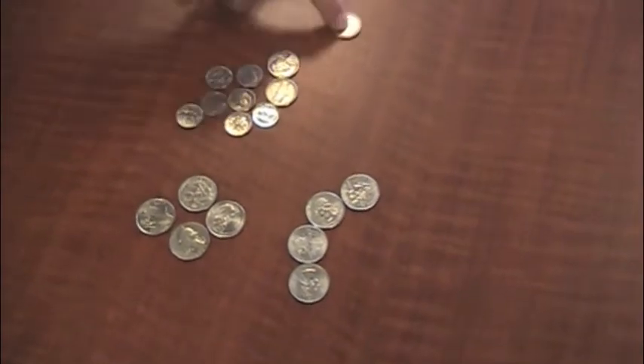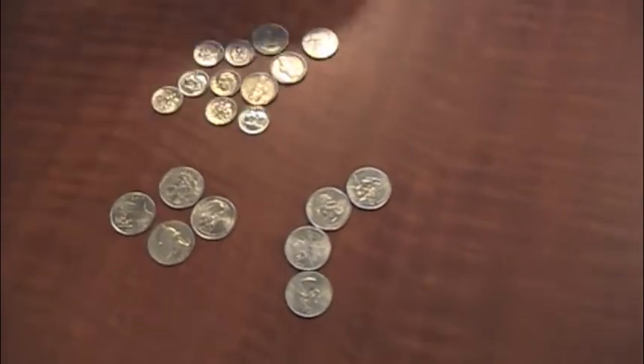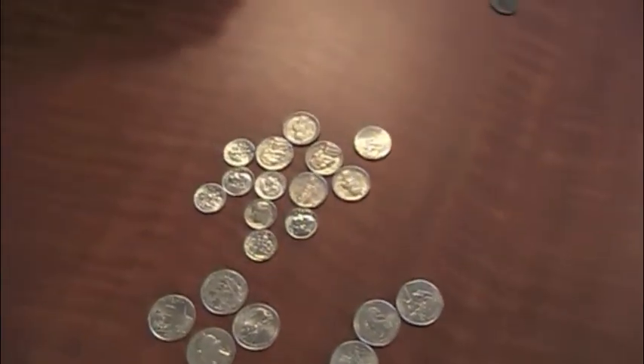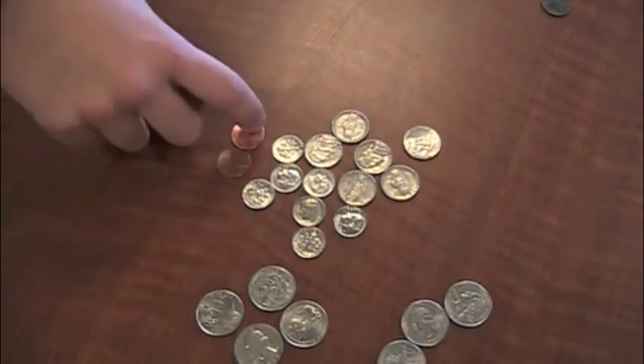$2.80, $2.85, $2.90, $2.95, $3.01, and $3.02.